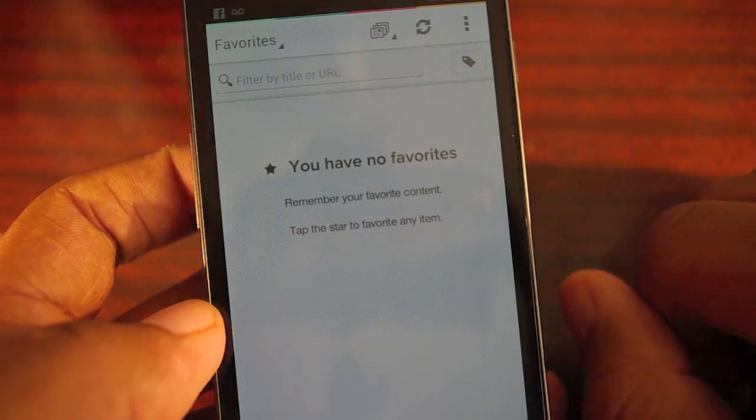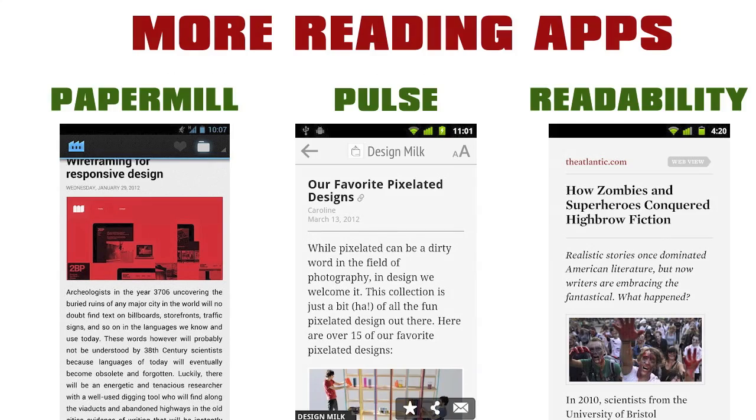Pocket is just a great app that you can use, and you can do pretty much anything with it. Check out these other reading apps — they're all great as well, but among them all, I rate Pocket as my personal favorite. See which one's best for you and click on the links below.